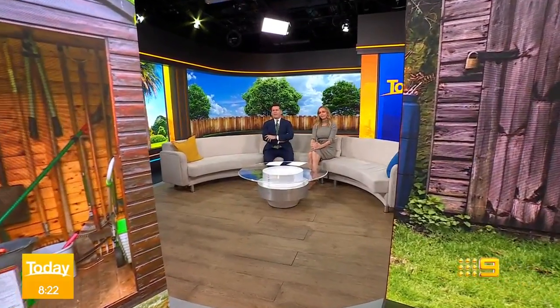Welcome back. Are you a man cave kind of person or a she shed? It's the dark, dingy part of your backyard regardless, and many dare not enter.